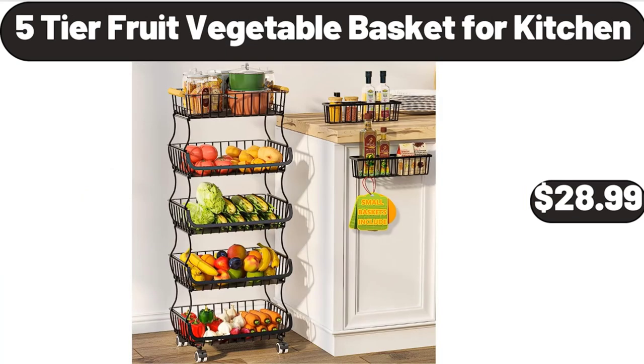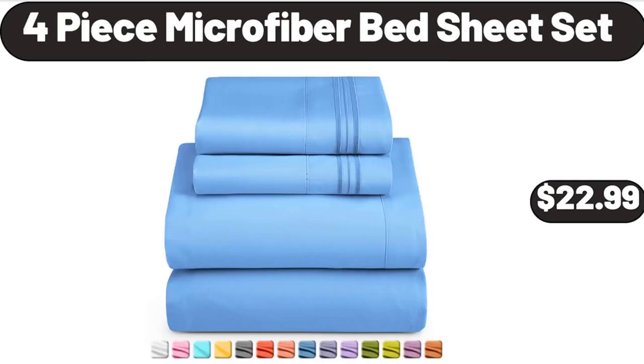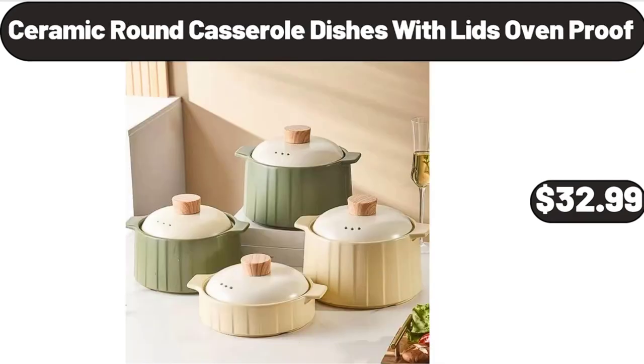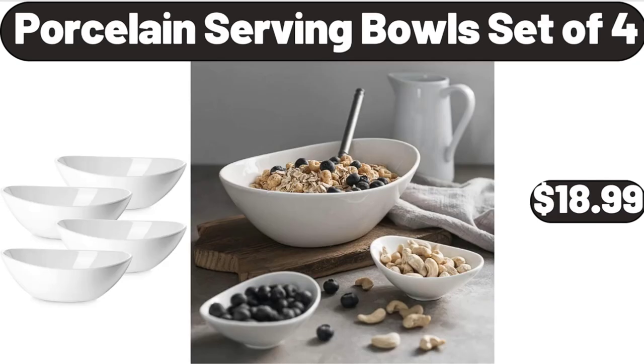5-Tier Fruit Vegetable Basket for Kitchen, $28.99. 4-Piece Microfiber Bed Sheet Set, $22.99. Original or Cinnamon French Toast Sticks, $2.99. Ceramic Round Casserole Dishes with Lids Oven Proof, $32.99. Porcelain Serving Bowl Set of 4, $18.99.